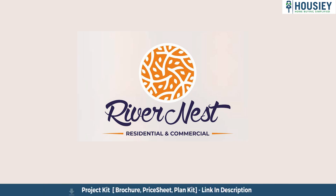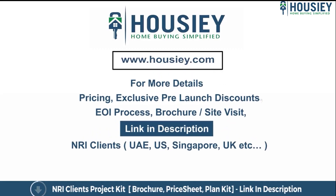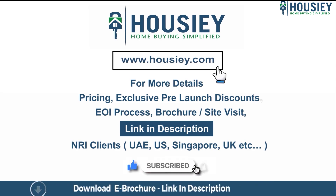This was a project overview of Amarnath Privaness, located in Charoli, Pune — a project by Amarnath Group. If you have any queries related to pricing, exclusive pre-launch discounts, EOI process, brochure, or want to do a site visit, you can click on the link mentioned in the description. Our NRI clients from UAE, US, Singapore, UK, and other countries can also connect with us on the same link.